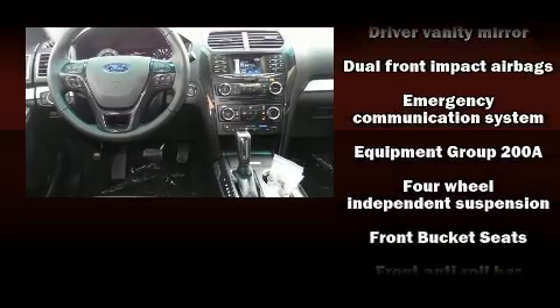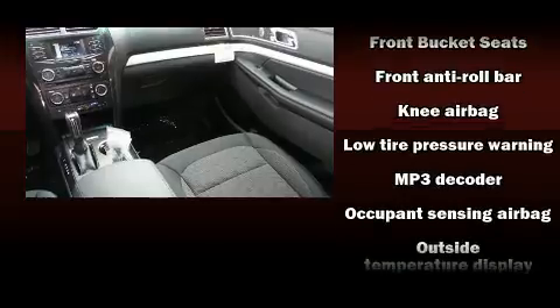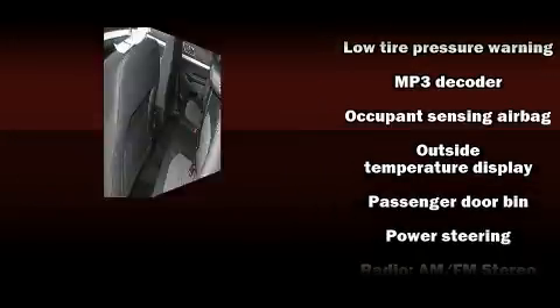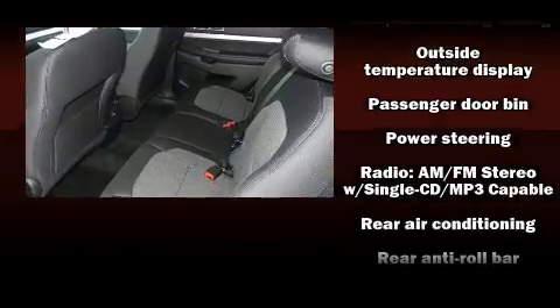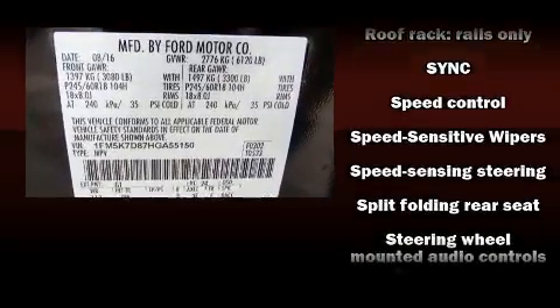Ford ensures the safety and security of its passengers with equipment such as head curtain airbags, front side impact airbags, traction control, brake assist, ignition disabling, an emergency communication system, and four-wheel disc brakes with ABS.